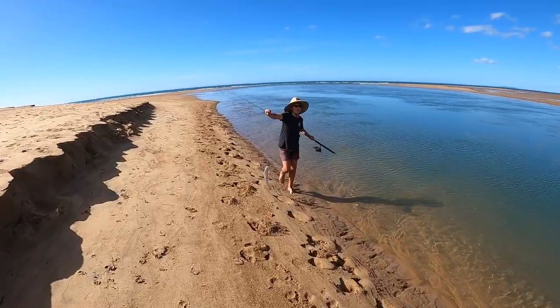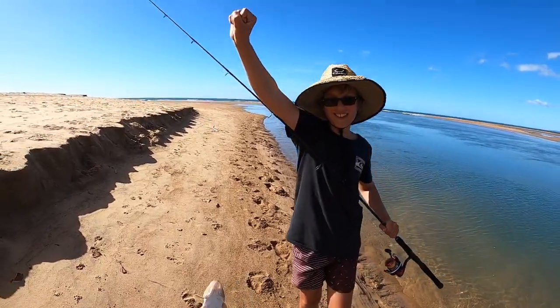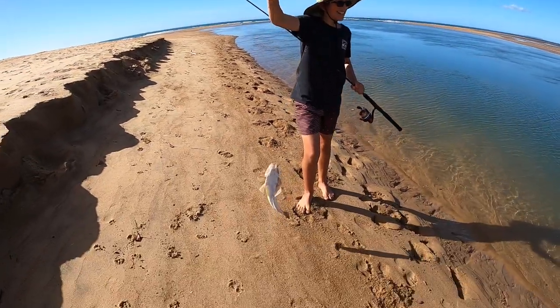Oh my gosh, that sucks — this lure is so bad, don't buy it, it sucks. I reckon this one might be out of the key. Yeah, that's legal — second catch.